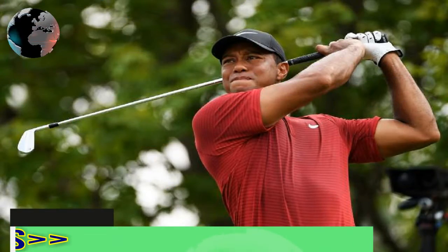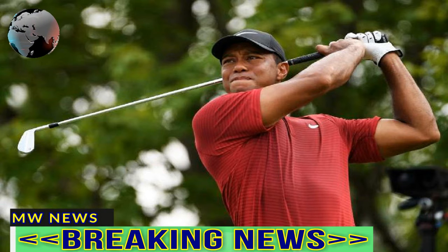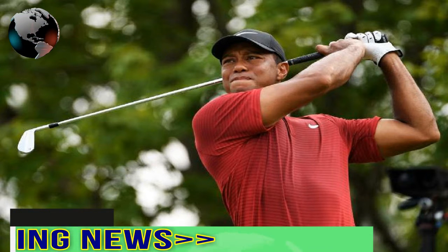Tiger Woods begins Sunday at the PGA Championship 4-back, looking to charge towards his 15th major title. Hole number 8, par 5, 594 yards. Off the tee at 4:02 PM ET, driver here — just awful. That is a terrible pull left and Tiger knows it right away.